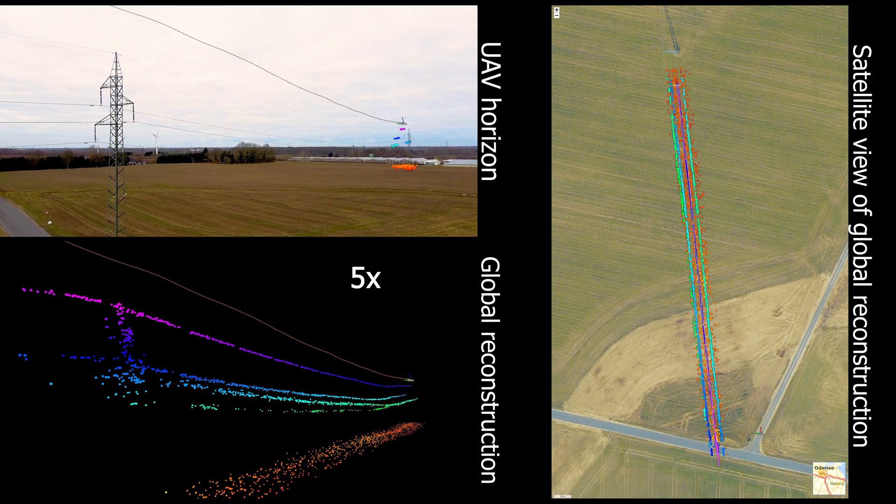The system has been validated in various weather conditions on clear, windy, and foggy days.